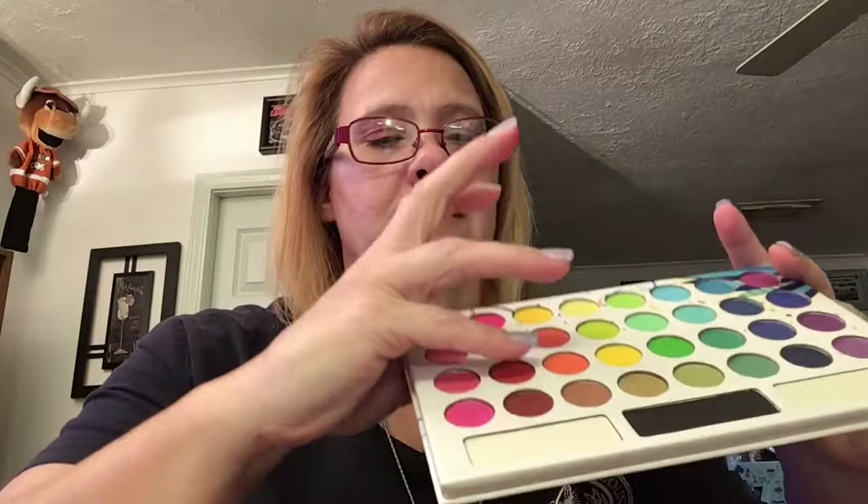We're getting into more of the reds, the deeper reds. This one is kind of a red — it's like a real red. Wow, that is intense. It looks like blood. I think I'm really liking this palette and I'm going to be using it tomorrow. Looks like there's a little bit of fallout with this red one — not too bad. This is kind of like a brick red, almost like a shimmer.